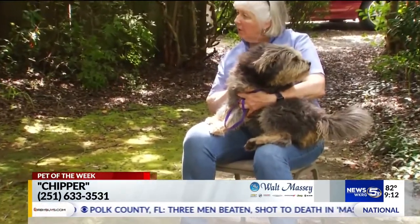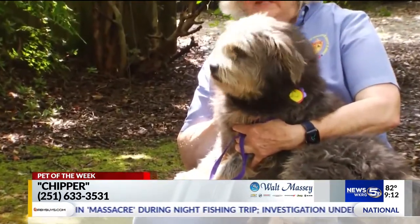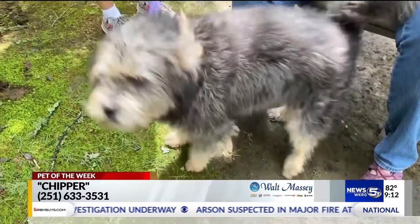She's about two and a half years old. She is a very cheerful little dog, probably house-trained, does well in her crate. Likes other dogs — just perfect.